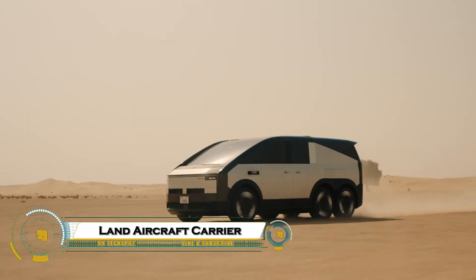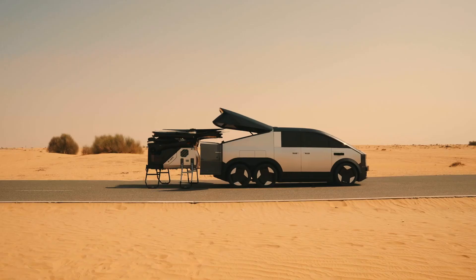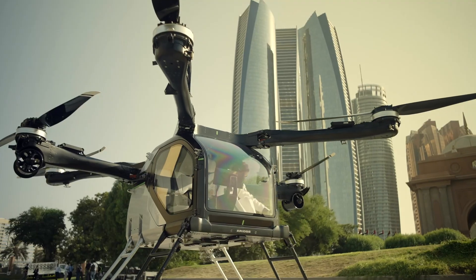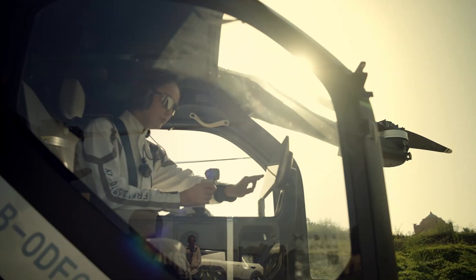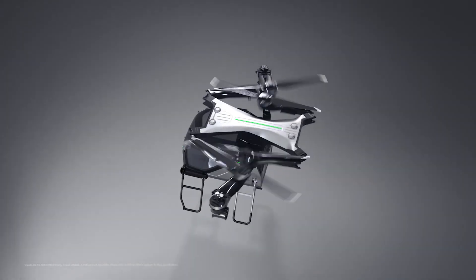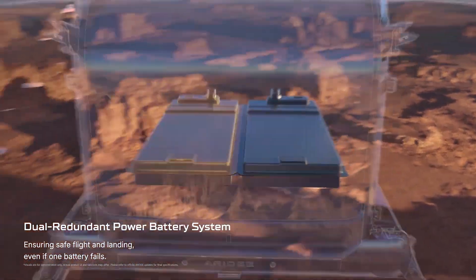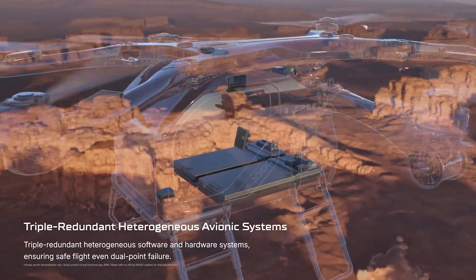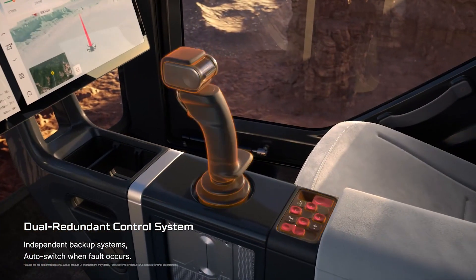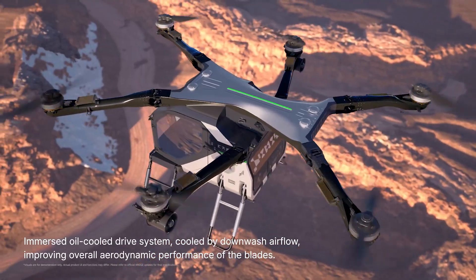The XPeng Airridge modular flying car system pairs a six-wheel hybrid-electric mothership van with a detachable two-seat air module. The van carries, charges, and deploys the aircraft — it drives like an off-road EV, then squats and slides the folded multi-copter out the rear, where it unfolds its six rotors and takes off vertically for 30-minute hops of roughly 30 kilometers.